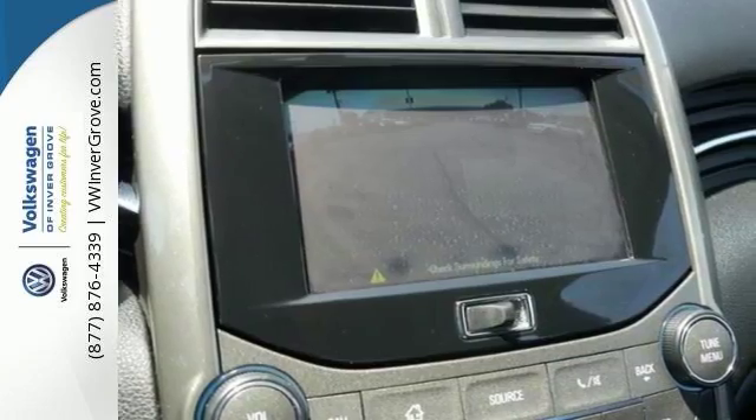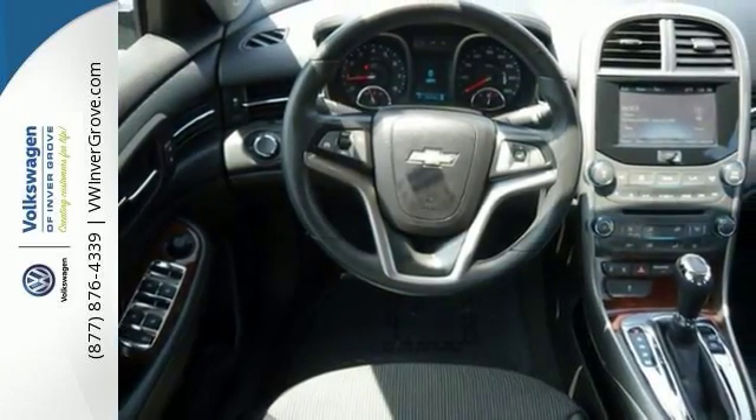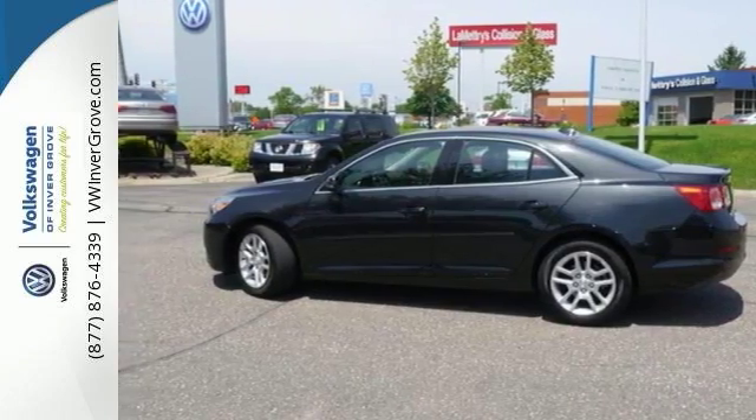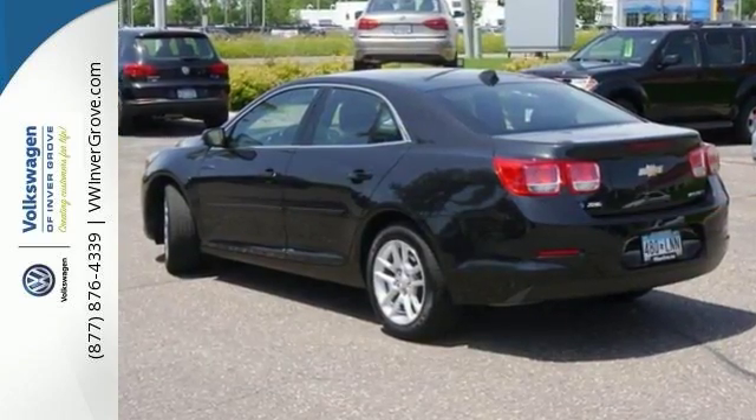It has a backup camera and a CD player, heated mirrors, keyless entry and traction control. It's attractive and just looking for a new home. Come see all the features and take it for a test drive today.